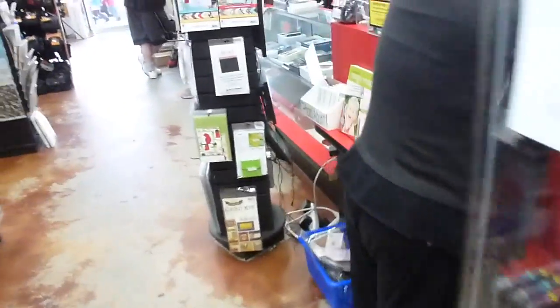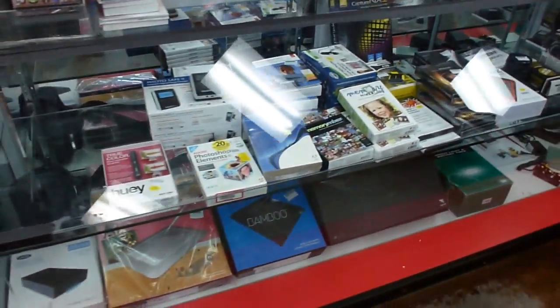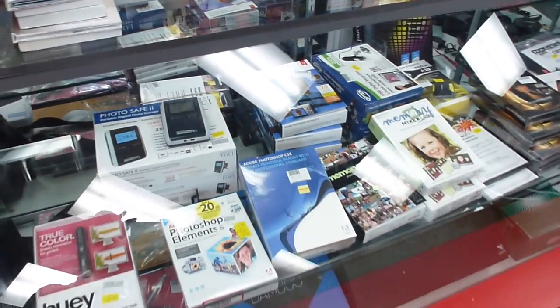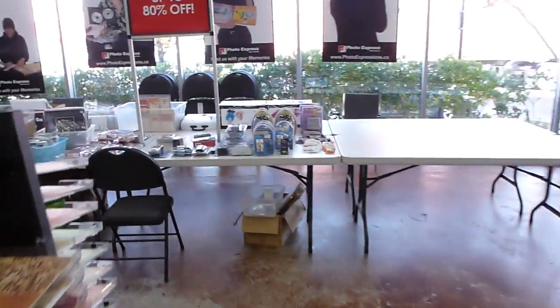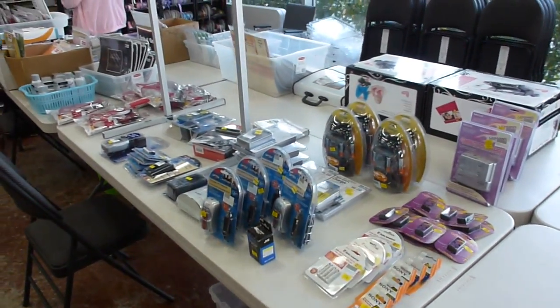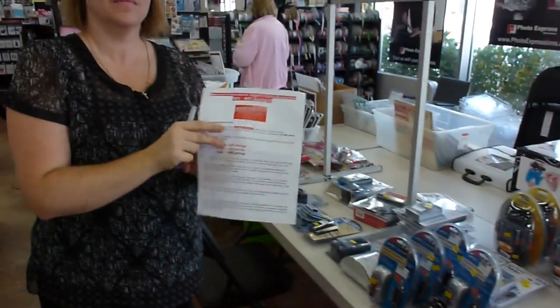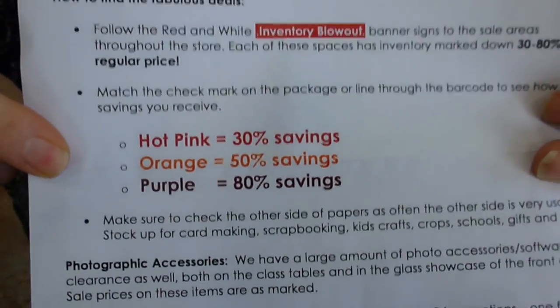We've got some hard drives and software, just prices as marked on that stuff. And at the back tables we also have some photo accessories for sale as well, so it's not just scrapping yourself - there's photo stuff as well. So there's a huge sale, we need to make lots of room. Make sure that you grab one of these sheets when you come in.